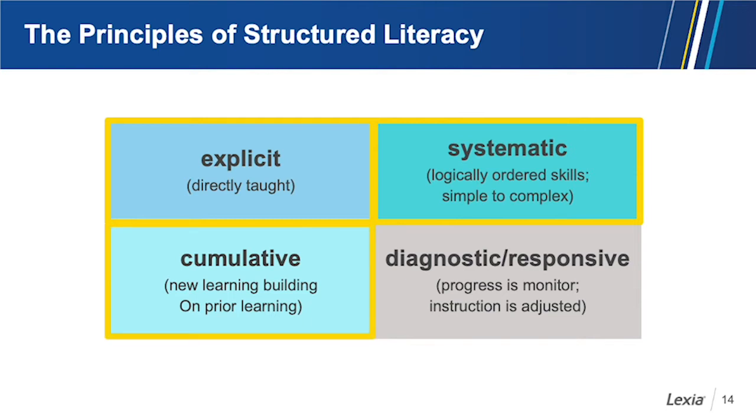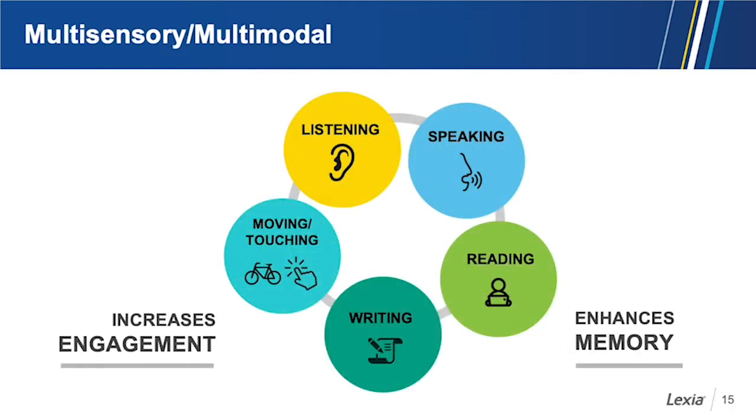Structured literacy is cumulative, which means new learning builds on prior learning — each level is built on a solid foundation. The next principle has two pieces that go hand in hand: diagnostic and responsive. Diagnostic means that progress is monitored. Responsive means that instruction is adjusted according to what is found when progress is monitored.